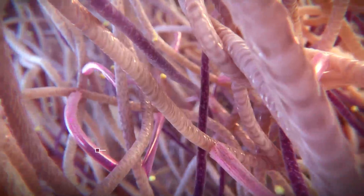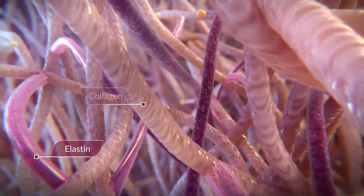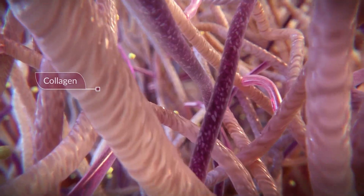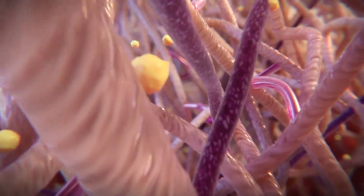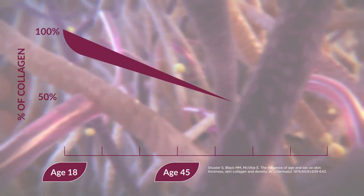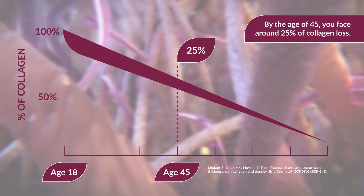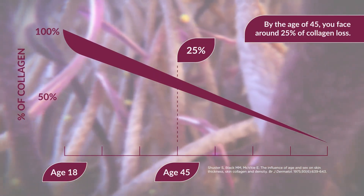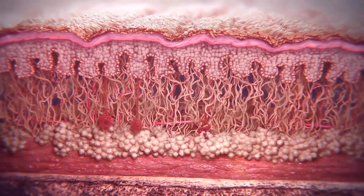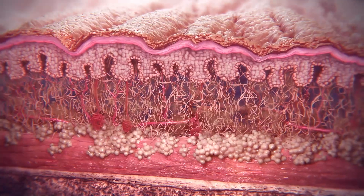One of the major modifications to our skin as we age is to the amount and quality of the collagen produced. Collagen is a strong and flexible component of the dermis that acts as the skin's support structure. However, skin collagen decreases linearly by about 1% per year throughout adult life. By the age of 45, you face around 25% of collagen loss. This age-induced collagen loss weakens the skin's structure, causing fine lines and wrinkles to appear, as well as reducing the skin's elasticity and moisture.